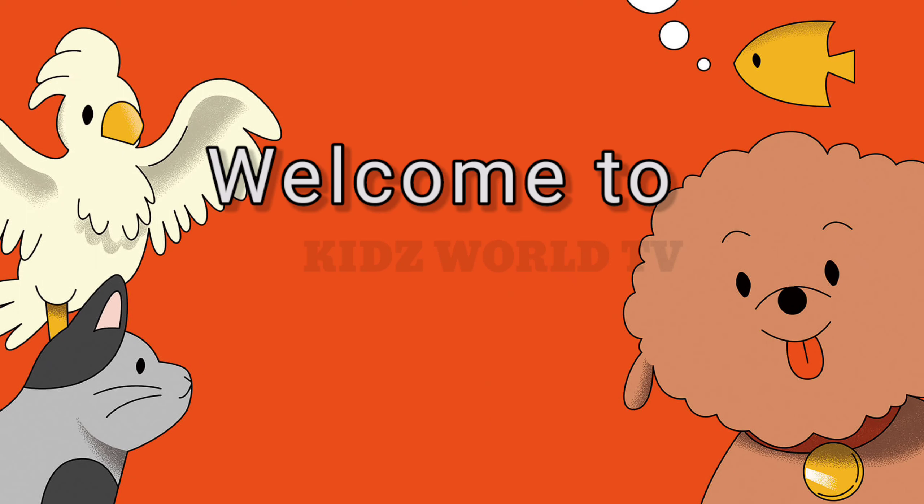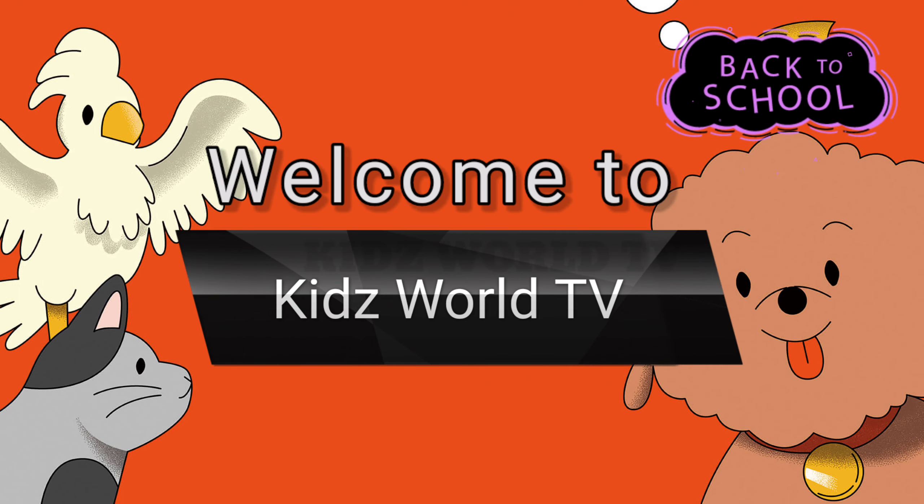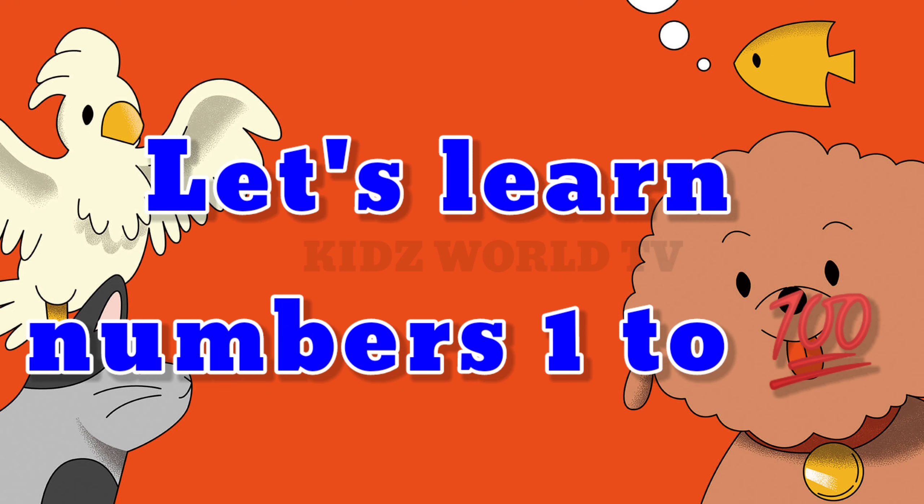Hi kiddos, welcome to Kidswell TV. Today let's learn numbers from 1 to 100. Let's start.